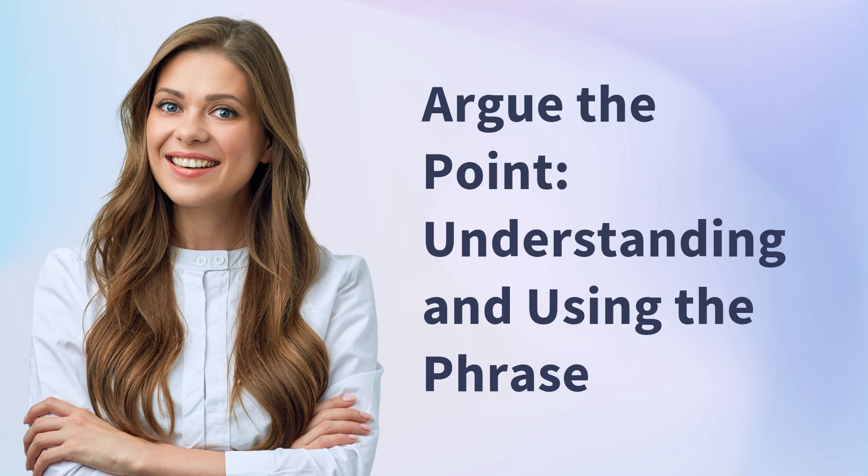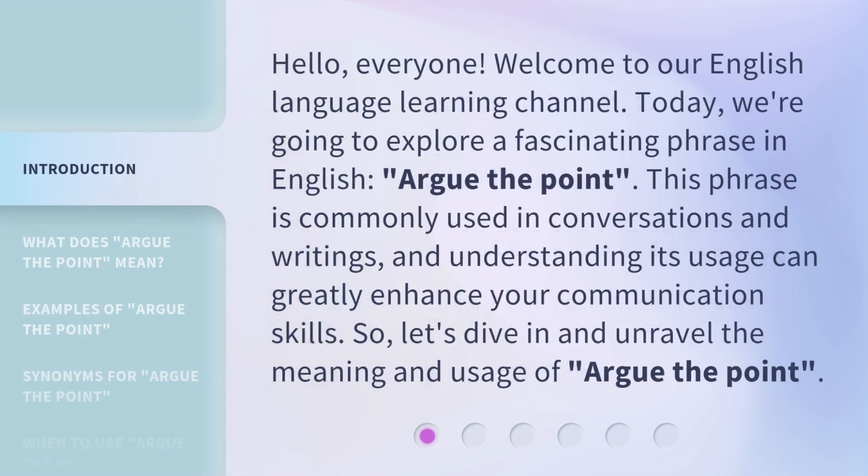Argue the point: understanding and using the phrase. Hello, everyone. Welcome to our English language learning channel. Today, we're going to explore a fascinating phrase in English: argue the point. This phrase is commonly used in conversations and writings, and understanding its usage can greatly enhance your communication skills. So, let's dive in and unravel the meaning and usage of argue the point.